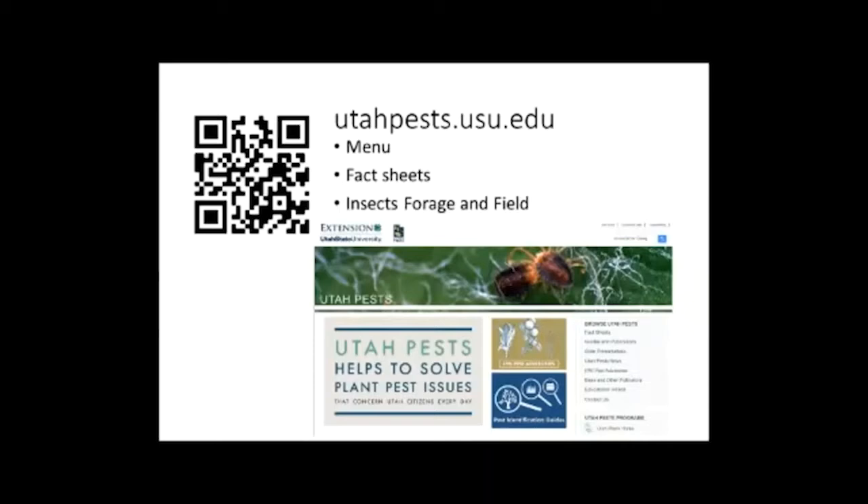This is research that's currently ongoing, and we'll be presenting more of those data as they become available in the near future. In the meantime, I'd like to point you to a few resources. The first is associated with Utah Pests, a group I'm associated with. I've provided a QR code — just point your phone's camera at the screen to capture it, and your camera will recognize it with a little icon you can tap to go directly to the website.